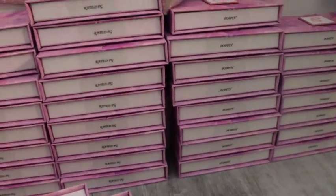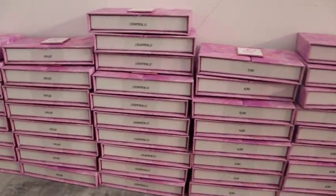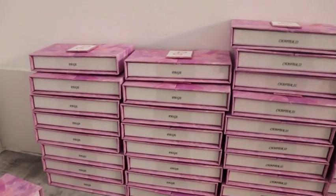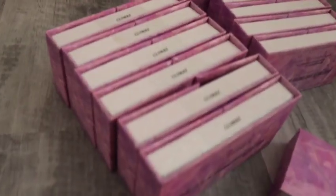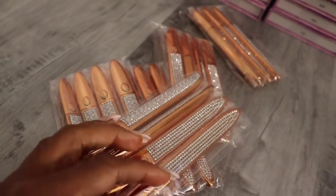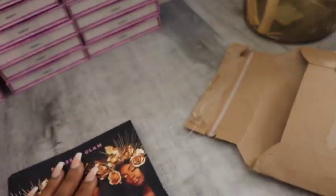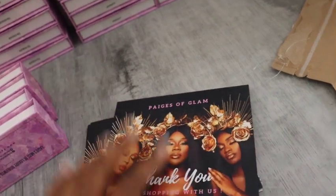We got Poppin, we got Rated PG, we got K, we got Chapter 22, we got Page, and we got Climax — and our eyelash liner slash lash glue pens, plus our thank you cards that will go in each package.